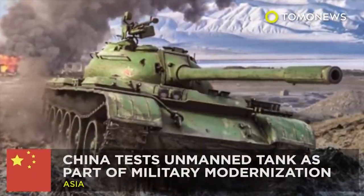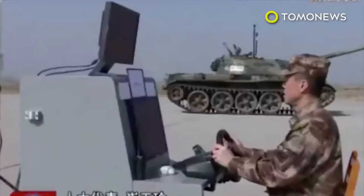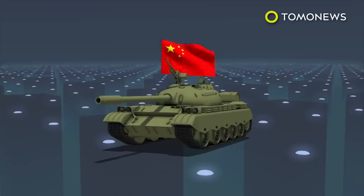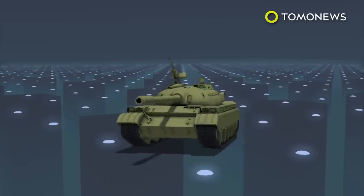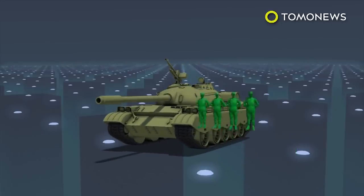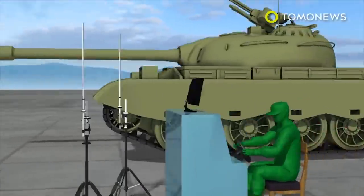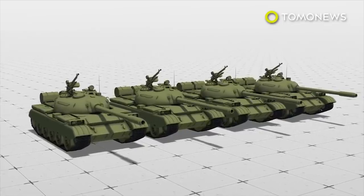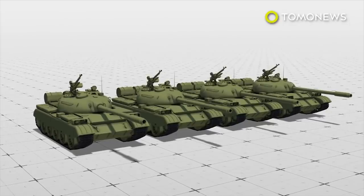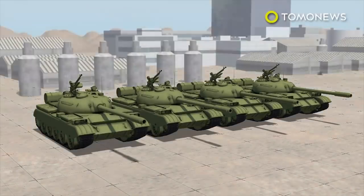China has begun trialing a remotely controlled battle tank as part of plans to upgrade its armed forces. China's medium-sized Type 59 tank is equipped with a 100mm or 105mm cannon and typically requires a crew of four. The state is now testing an unmanned version of the tank, with footage from Chinese media showing a soldier remotely driving the vehicle. Type 59 tanks were first used in the 1950s and are due to retire.